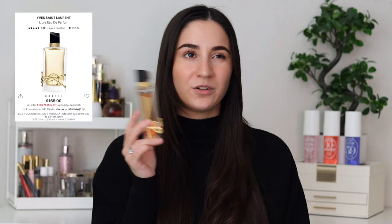20% off on fragrance is such a good deal. I know if you're at 15% or 10%, it might not be as much, but for 20% off, I definitely recommend looking into perfumes if you need one.